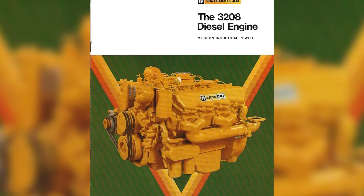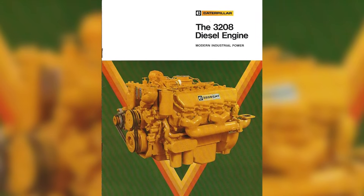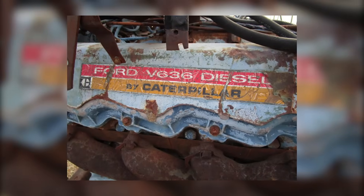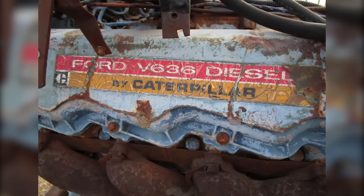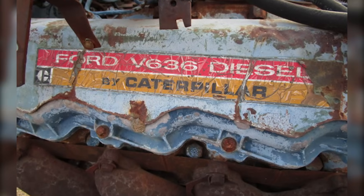There's a part of the 3208 story that most people never knew — a quiet detail that explains why it ended up in so many different machines. Once you hear the full story, you'll see the Cat 3208 in a whole new light.